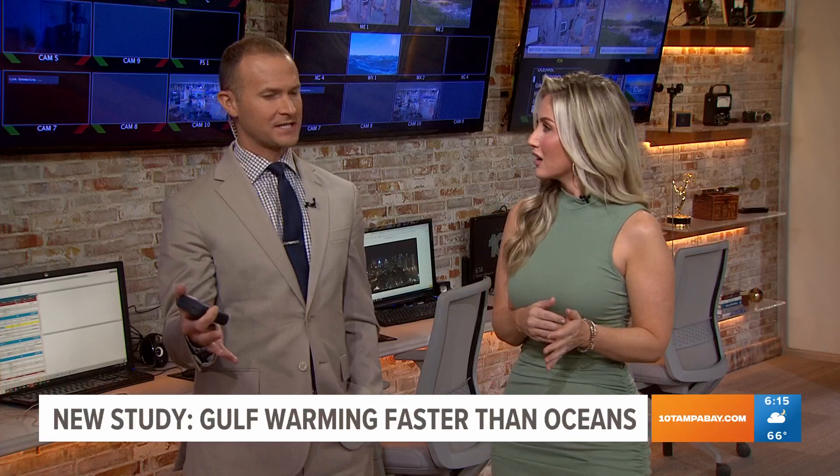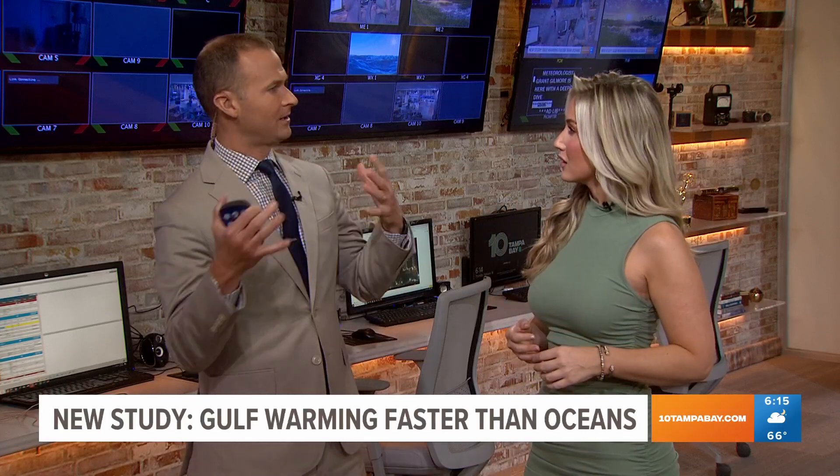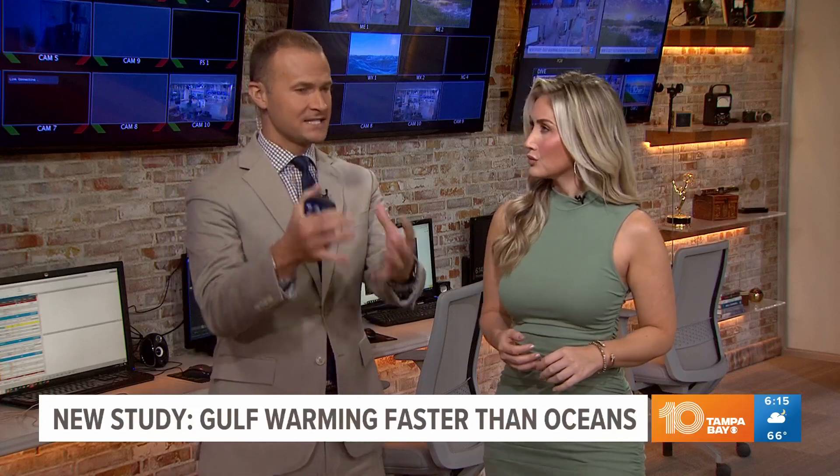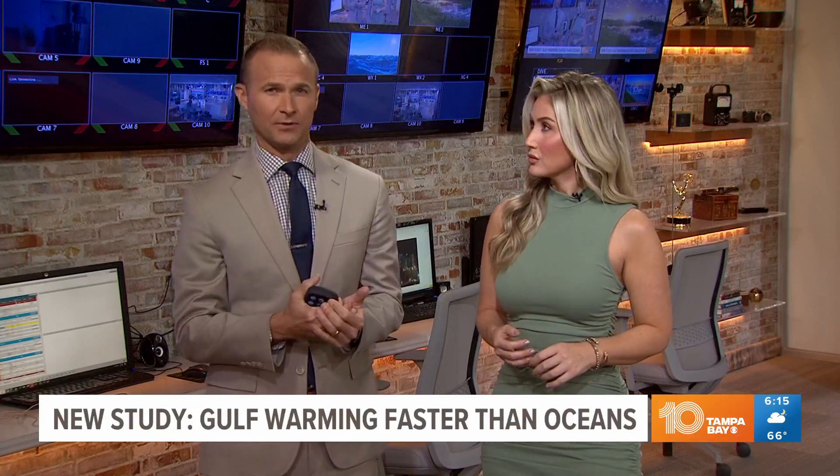Yeah, think about that. The Gulf of Mexico is warming. We talk about how our ocean, our air, our atmosphere is warming, but the Gulf of Mexico specifically is warming twice as fast as the rest of the oceans around the globe.